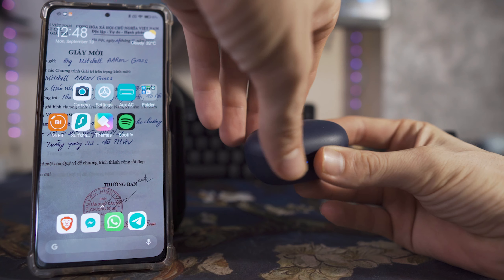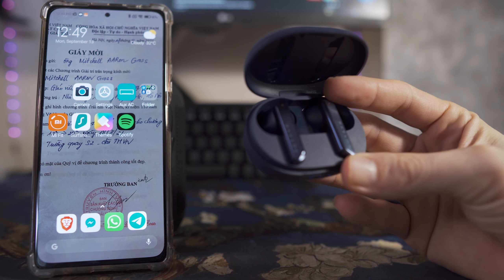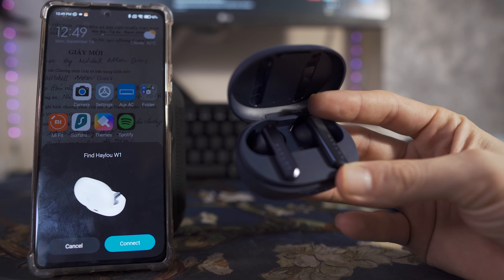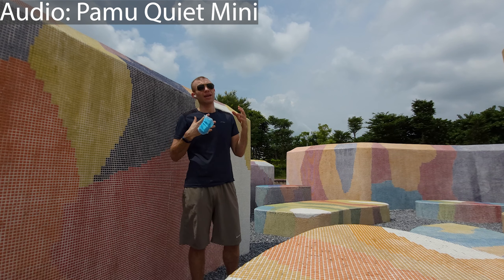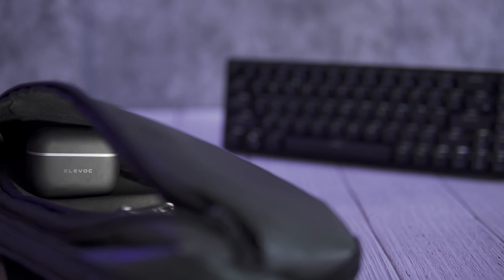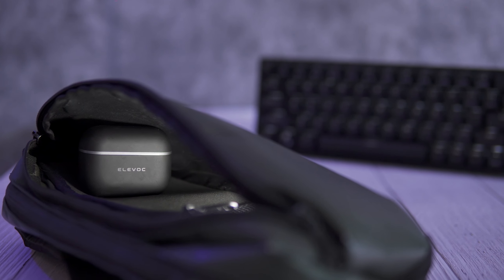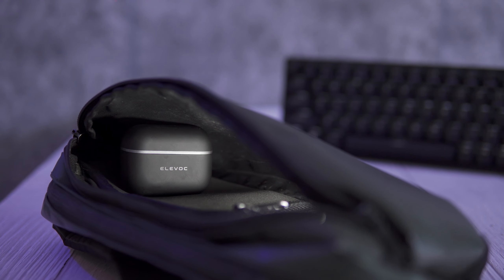We are at the point now with truly wireless headphones where you can get a decent and serviceable pair for around 30 to 35 dollars. I've reviewed quite a few of them and I'll have links above, but it goes without saying that if you want more from your headphones, active noise cancellation would probably be the next logical progression.